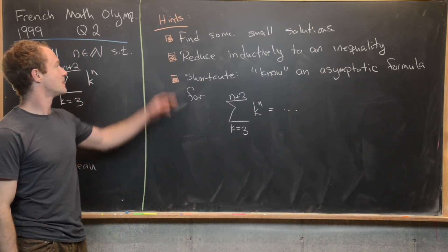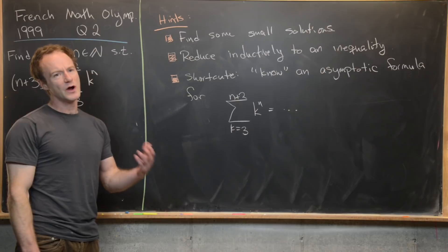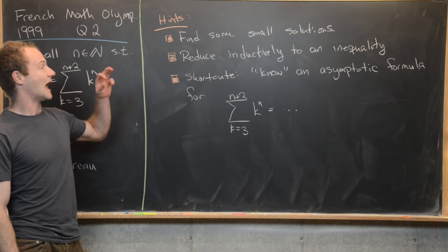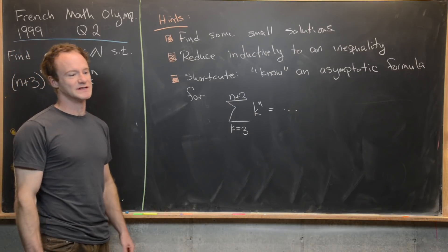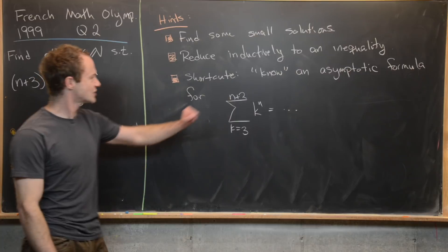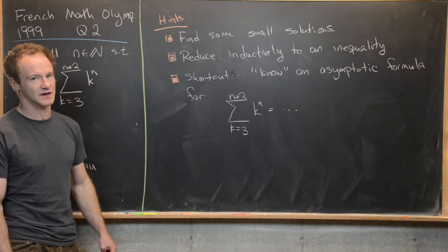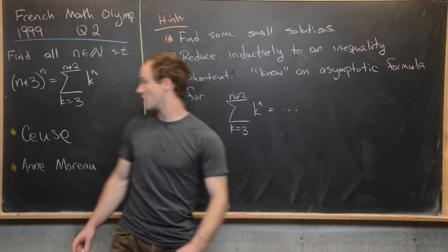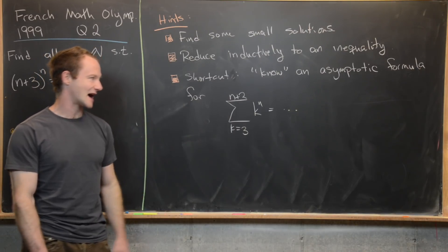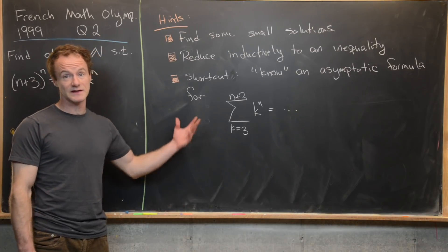I've got some hints for this problem. The first hint is to find some small solutions — like n equals 1, 2, 3, 4. You'll find solutions at small values of n, but it seems like there's a cutoff point where there are no more solutions. That cutoff will give a hint towards an inductive inequality. There's also a shortcut using an asymptotic formula for the power sum on the right-hand side, but we won't use that in our solution.